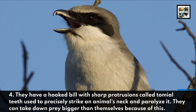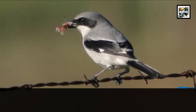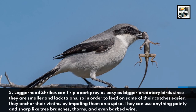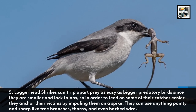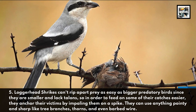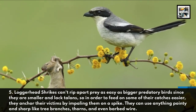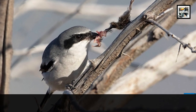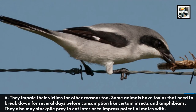They can take down prey bigger than themselves because of this. Fact five: loggerhead shrikes can't rip apart prey as easily as bigger predatory birds since they are smaller and lack talons. So in order to feed on some of their catches more easily, they anchor their victims by impaling them on a spike — they can use anything pointy and sharp like tree branches, thorns, and even barbed wire. Fact six: they impale their victims for other reasons too.